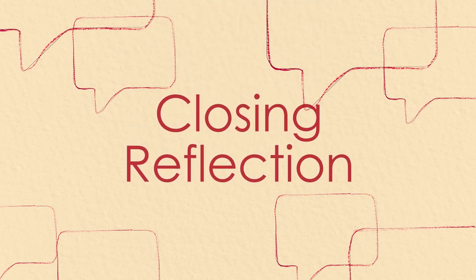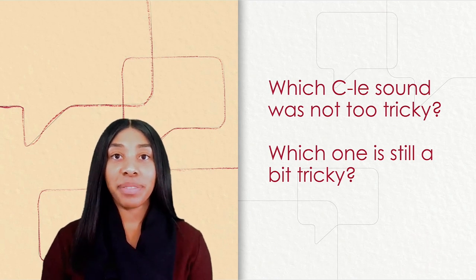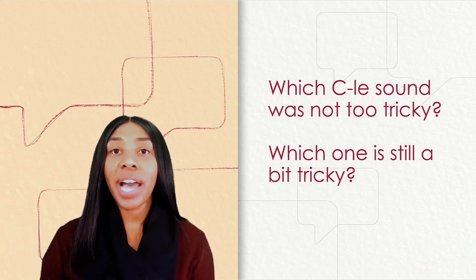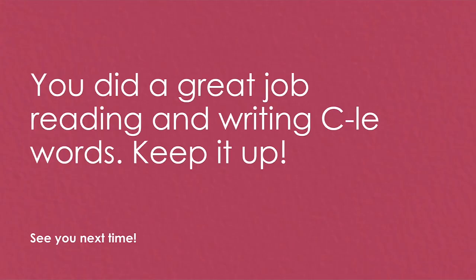Closing reflection: which consonant L-E sound was not too tricky? Which one is still a bit tricky? You did a great job reading and writing consonant L-E words. I am super proud of you for making it through this lesson, and I can't wait to see you next time. Have a great day!